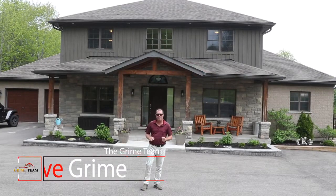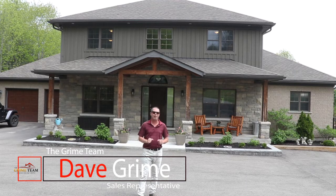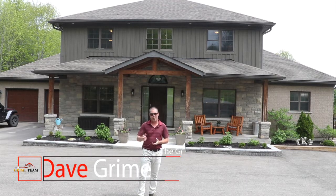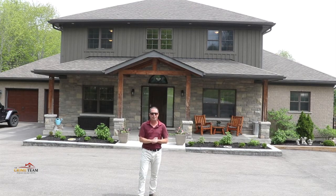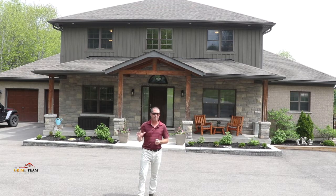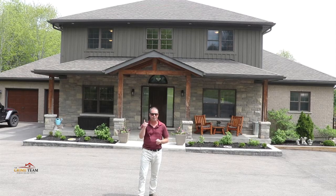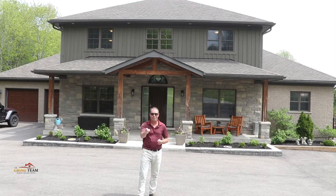Hello everyone, Dave Grime from the Grime Team here, and here we are in beautiful Alton — a historic, charming, quaint little town. I'm standing in front of a spectacular custom home on a spectacular lot. This five bedroom, five bathroom home has plenty of features to showcase, so let's not waste any time and get down to the top five reasons why this home is right for you.